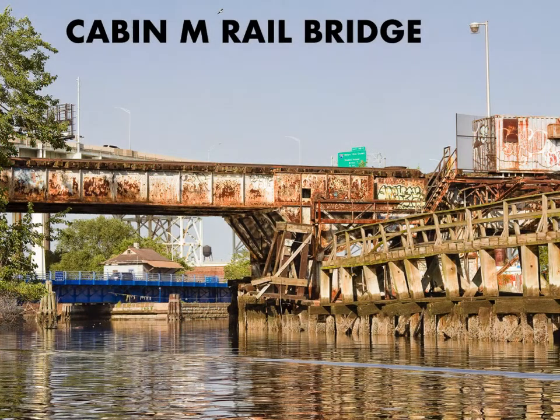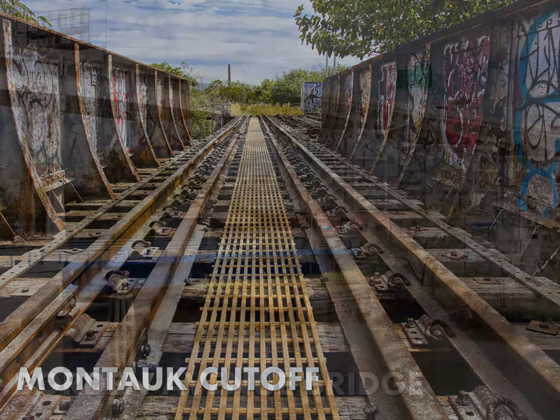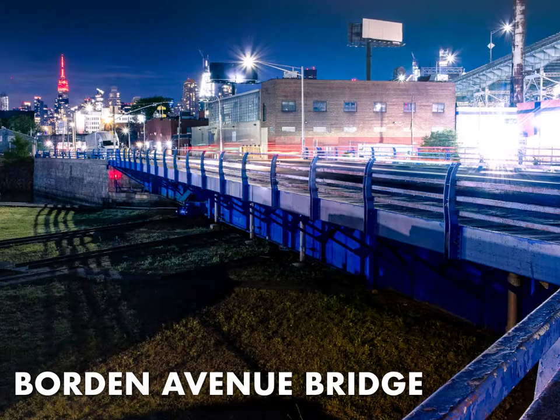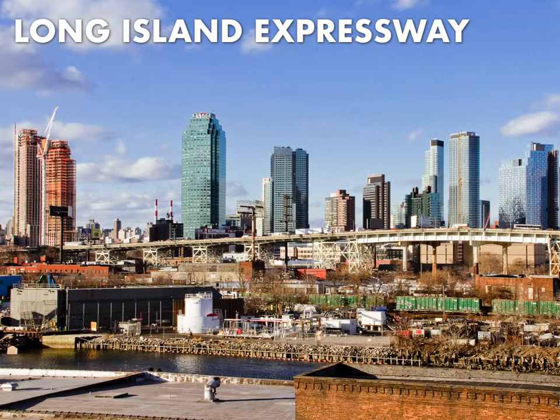Next up is Cabin M, the bridge that leads to the Montauk Cutoff — an elevated trackway that goes through Long Island City on its way to the Sunnyside Yards. The New York City DOT has the 1908 Borden Avenue retractile bridge up next, where the entire roadway rolls back onto railroad tracks to open up an aperture for maritime traffic. Next up is the Long Island Expressway–Queens Midtown Expressway section, which rises 106 feet over the waters of Dutch Kills.